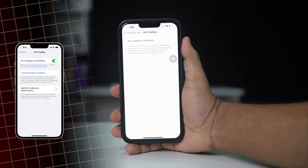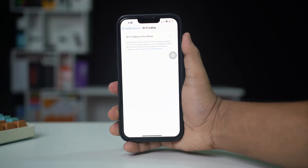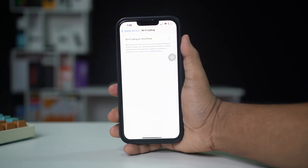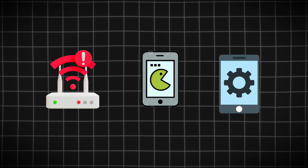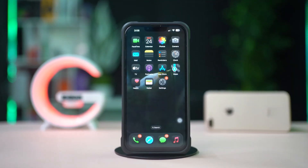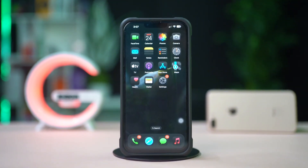Experiencing issues with Wi-Fi calling on your iPhone? This problem can be frustrating, especially if you're in an area with poor cellular coverage. Wi-Fi calling issues may be due to network settings, software glitches, or carrier-specific configurations. This guide provides effective solutions to help restore Wi-Fi calling on your iPhone. Let's get started.